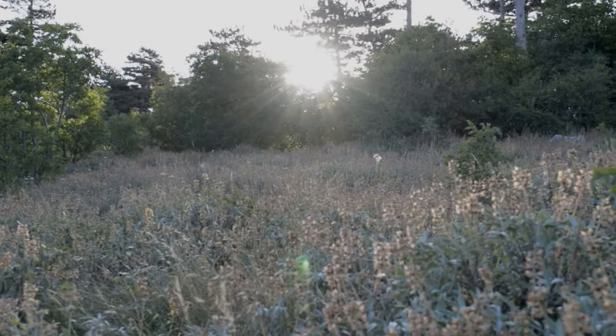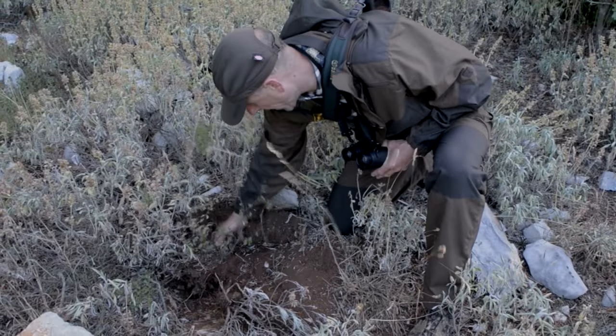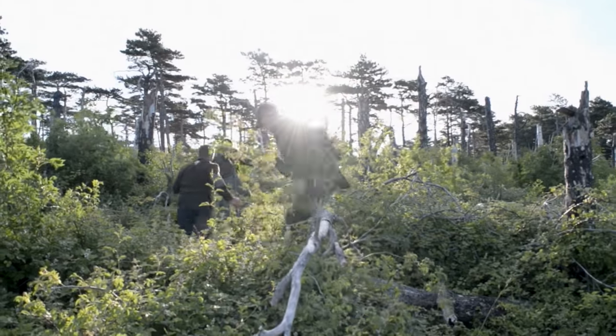This is where an old bear has been pulling out a bee's nest. You can see how it clawed and pulled it out. It's quite deep as well. There must be big bears around here.